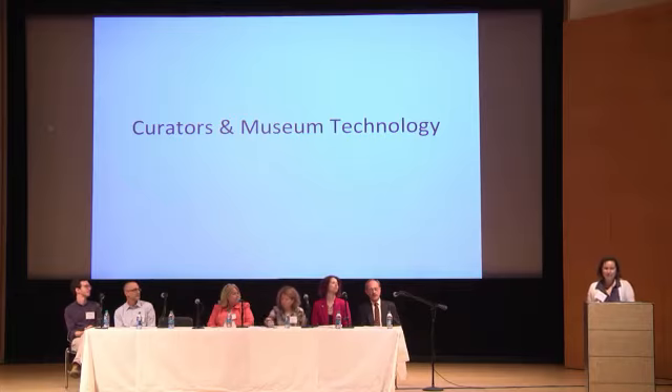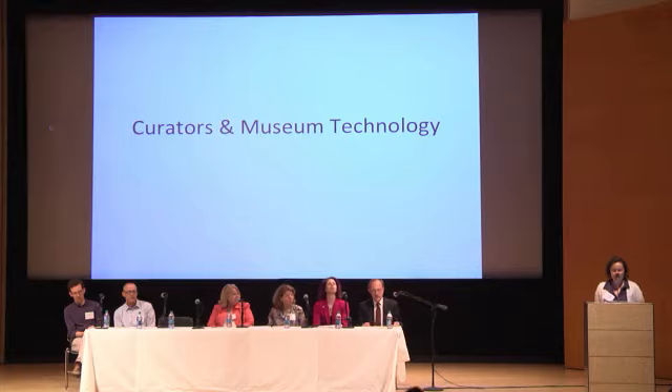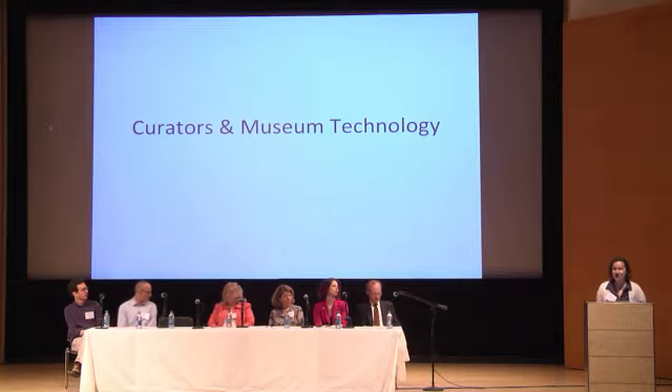Thank you. Good afternoon. My name is Malia Simons, and I work as part of a team to manage cultural grant making at Bloomberg Philanthropies. This is an entity that encompasses all of Mike Bloomberg's charitable giving — personal, foundation, and corporate. For those unfamiliar with Mike, he founded a company called Bloomberg that uses technology to provide information — primarily financial information like stock indices and market data to the investment industry.